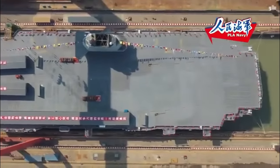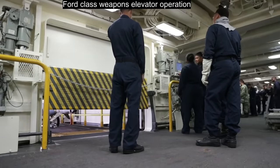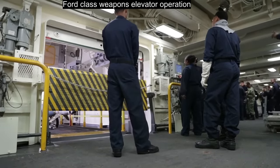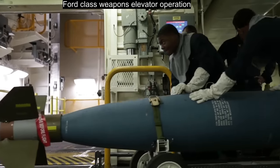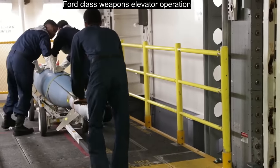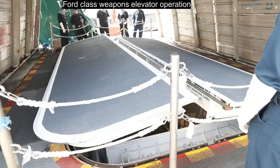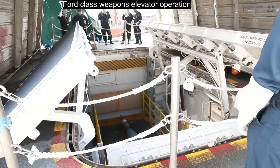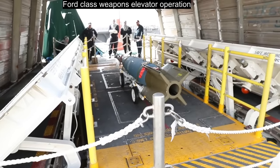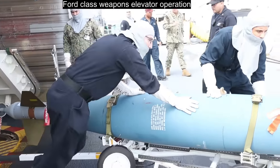The Fujian has four weapons elevators for arming aircraft on the flight deck. They carry ordnances from the storage magazine deep inside the bow of the ship directly to the flight deck. By transporting ordnances vertically, the weapons elevators minimize necessary horizontal movements throughout the ship, making traffic more efficient and interfering less with aircraft movements from the hangar. This also reduces the risk of battle damage to the hangar becoming catastrophic, improving survivability. The U.S. Navy's Gerald R. Ford-class carriers have something similar — in fact the Ford has 11 weapons elevators — far more than the four on the Fujian. The older Nimitz-class has no such systems.